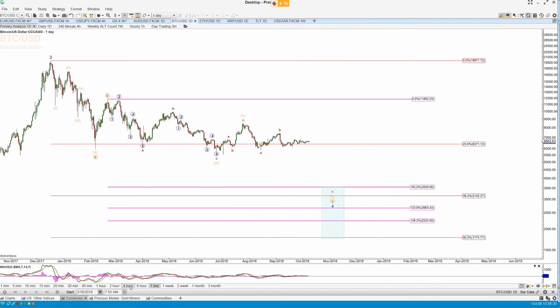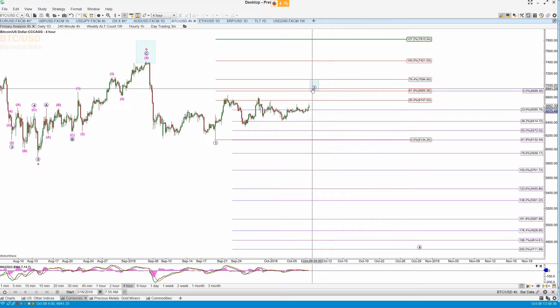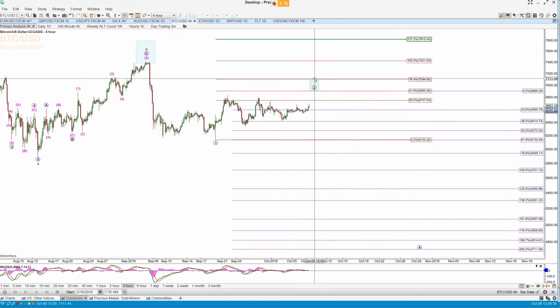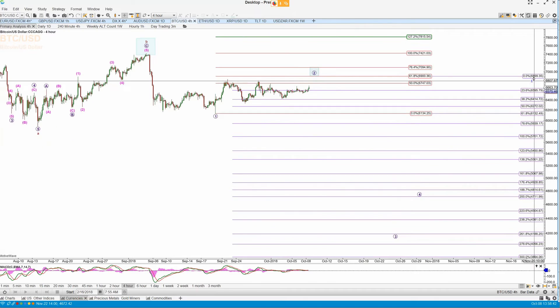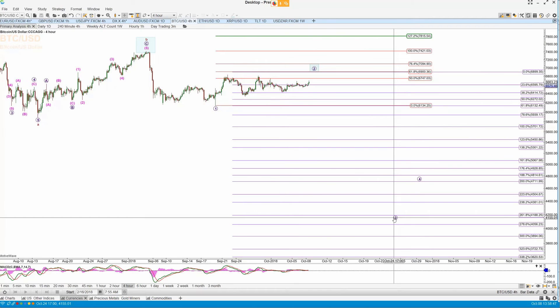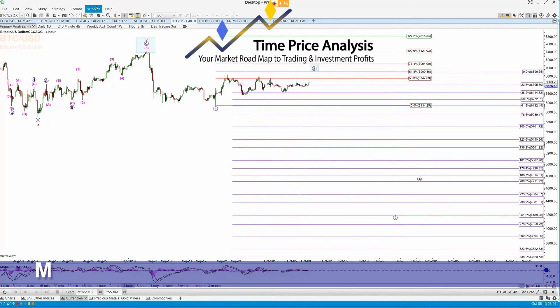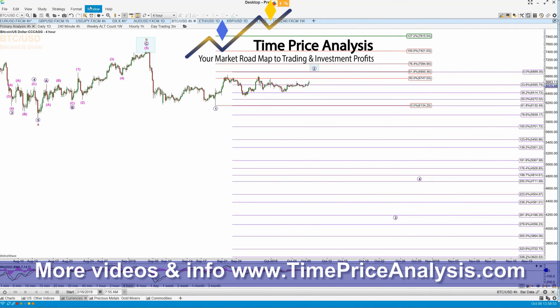Bitcoin looks like it's finally might be getting on with the push up into our target region to complete wave 2 of the final move down. I just want to see it push up here — 6900 to 7094 — and then we start the rest of the C of Y of wave 4 down. So I'm looking for a major move down. The three next targets remain the same as we've had for a long time in the video and other updates.